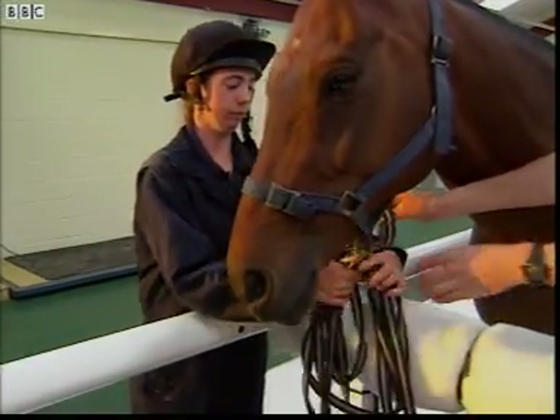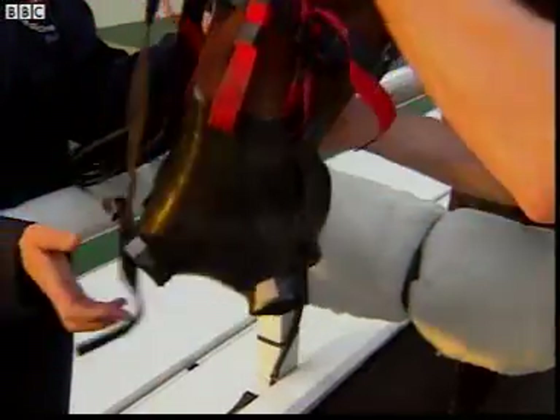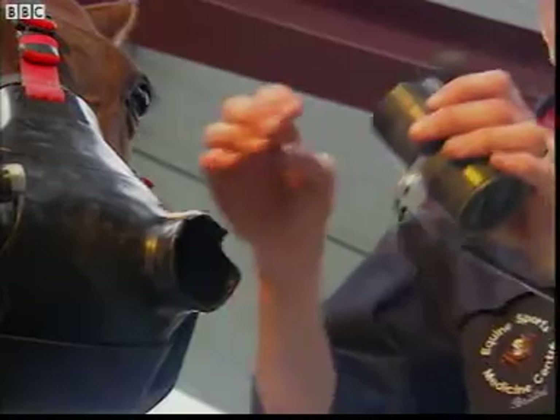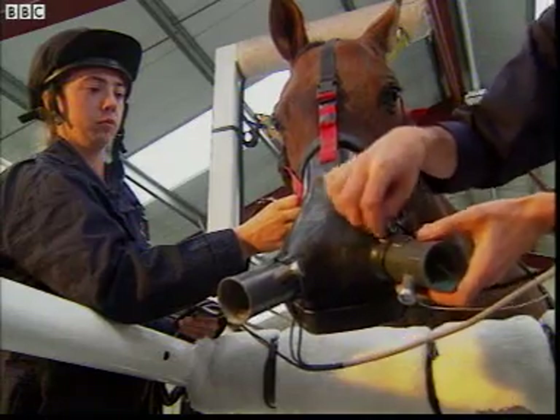Using special equipment, Jeremy can measure how much air Arnie breathes in and out. And from this, we can calculate exactly how much oxygen Arnie's using in respiration. And don't worry, Jeremy's not hurting Arnie at all.